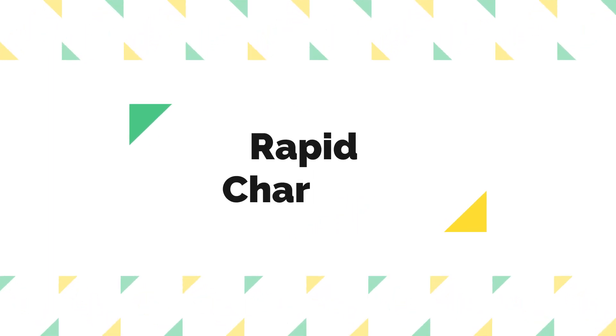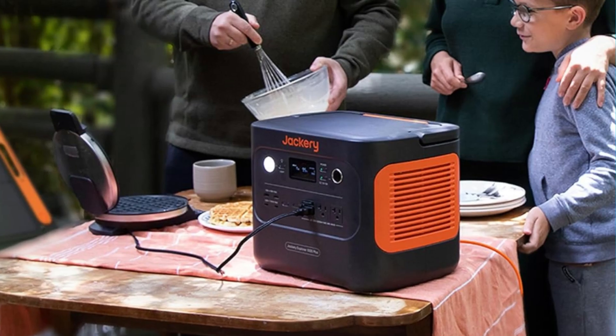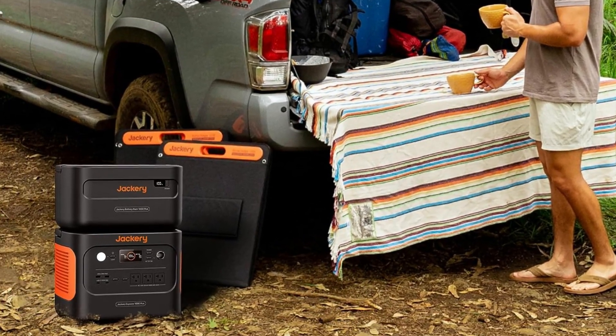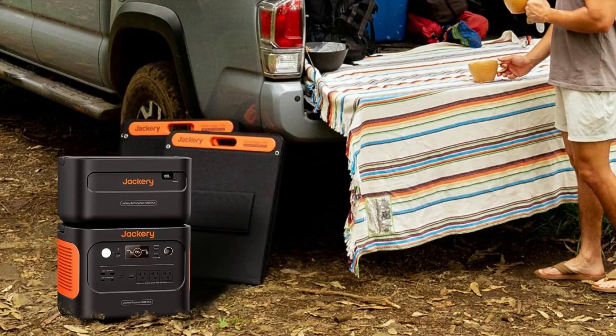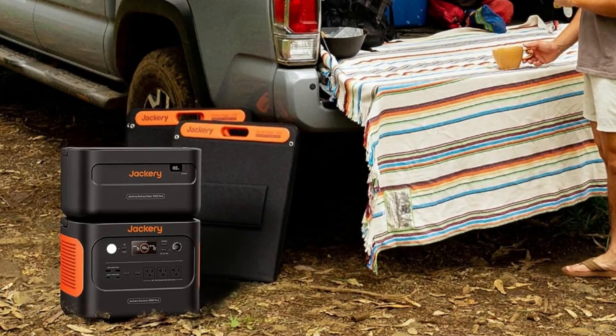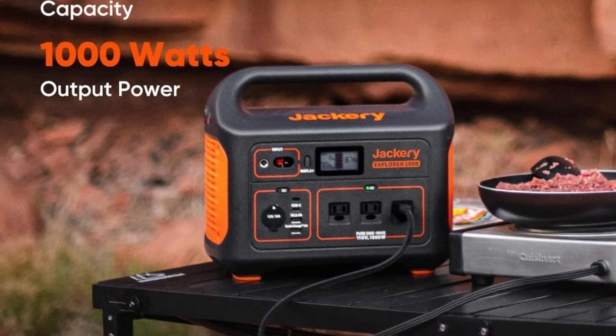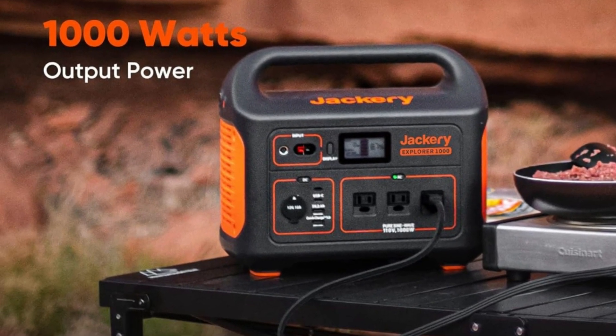2. Rapid Charging. One of the standout features of this portable power station is its rapid charging capability. From 0 to 100% in just 1.7 hours when connected to a wall outlet, this power station ensures that you can quickly recharge it before heading out on your next adventure.